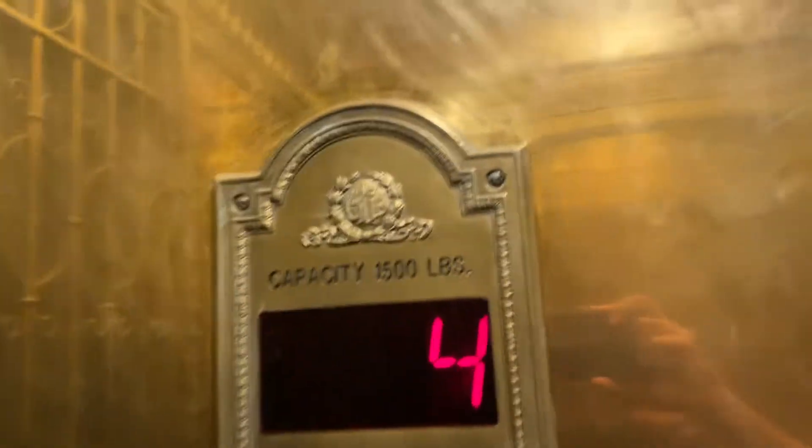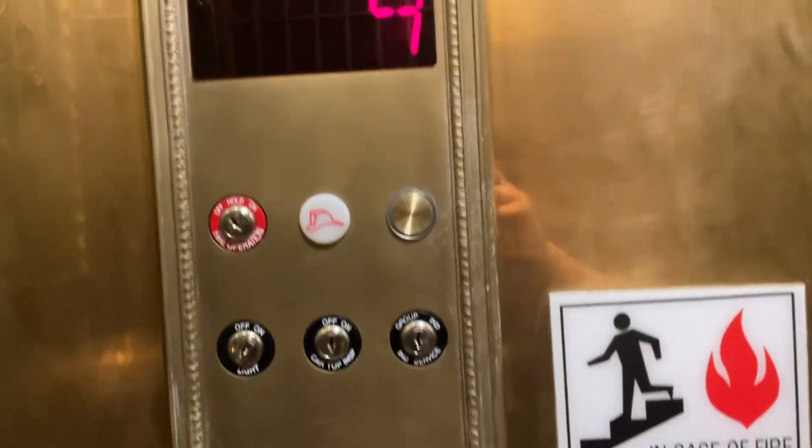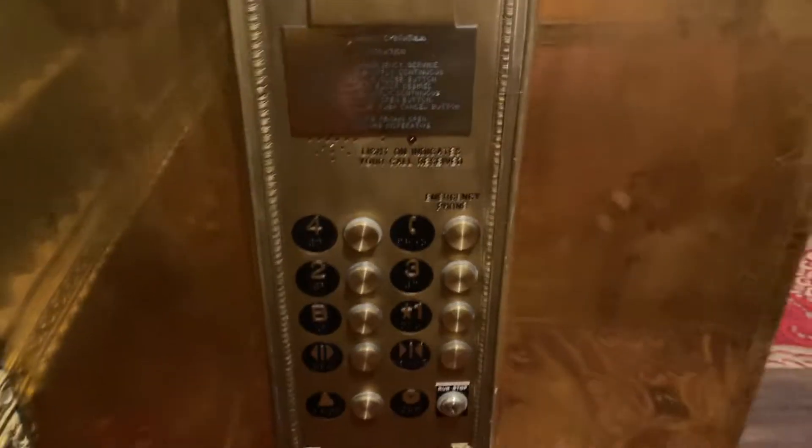Here's the elevator. This is the modernized look of the fixtures. There goes the door. Diamond plate. This modernized indicator.